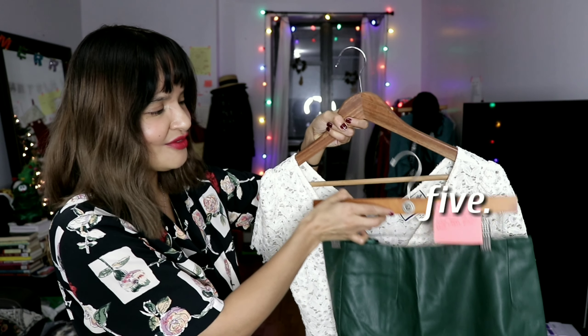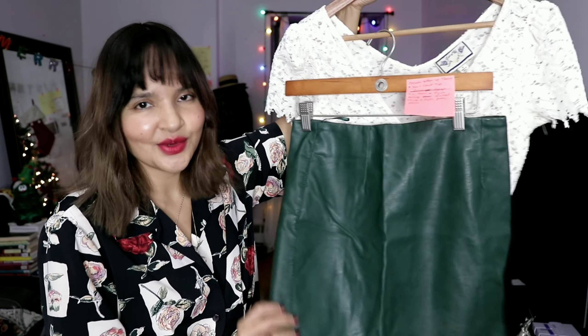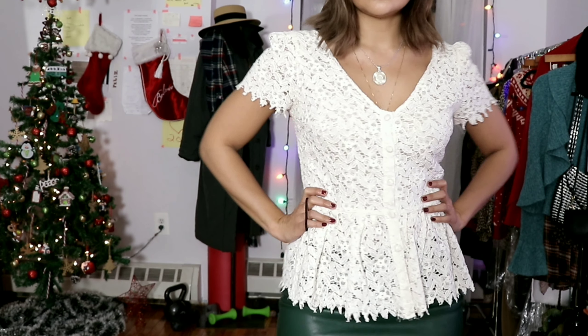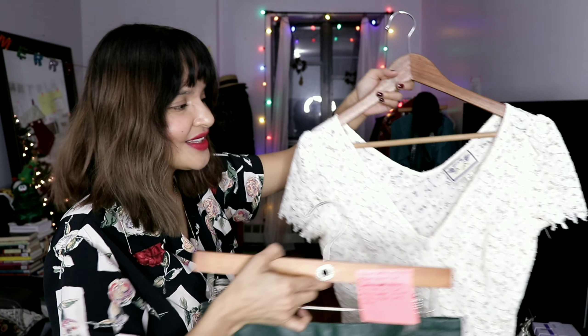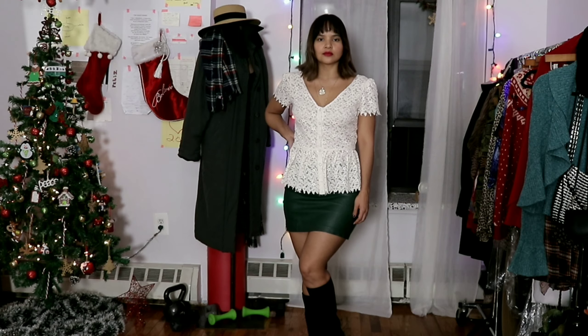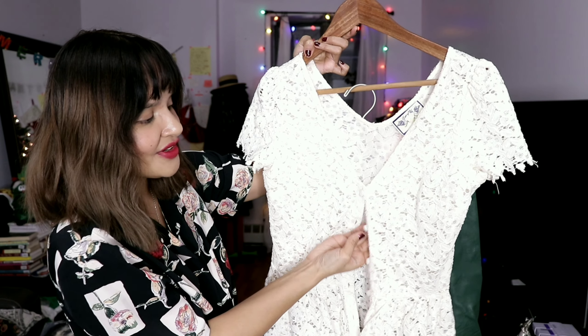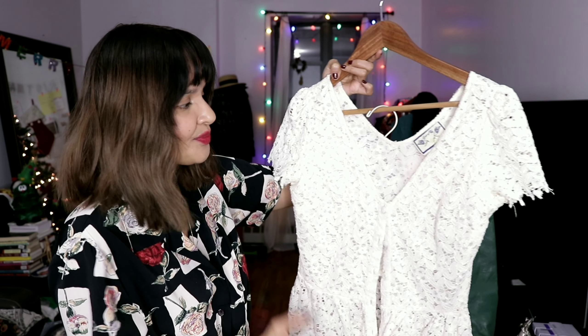Next up is a beautiful pairing — this is the green faux leather skirt I mentioned at the beginning. It's not thrifted, I've had it for ages, it fits me beautifully, and it really comes in handy for the holidays since I don't have a lot of actual colored pieces. We're pairing it with this really gorgeous peplum cream button-up short-sleeve blouse. The buttons are covered in fabric — I love that because it adds a richness and makes the quality look really high-end and well-designed.